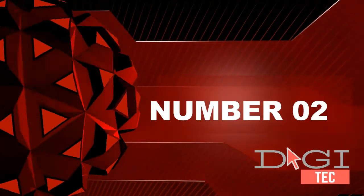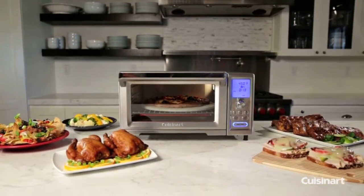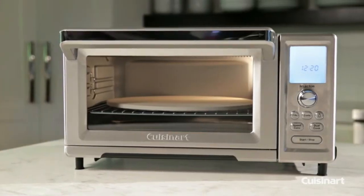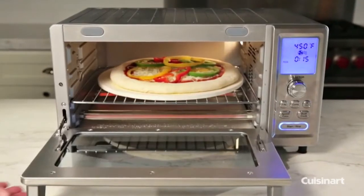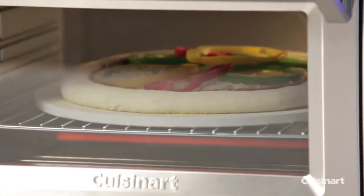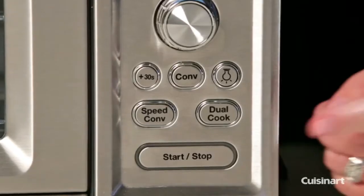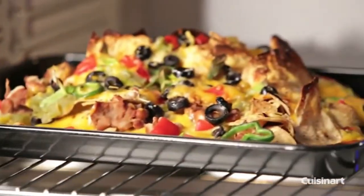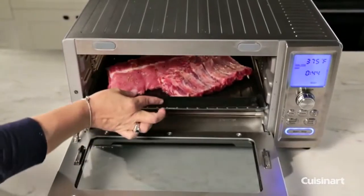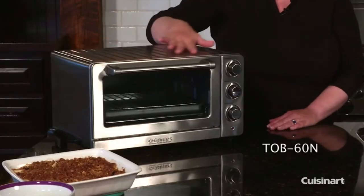Number two: the 15.5-quart Brio includes mesh racks, grill plate, drip tray, integrated temperature probe, rotisserie kit, a 70-recipe book, 100 pre-programmed presets, the New Wave Cooking Club app, and a one-year limited warranty. You even get the all-new nonstick grill plate. Perfect results are guaranteed using the integrated digital temperature probe.